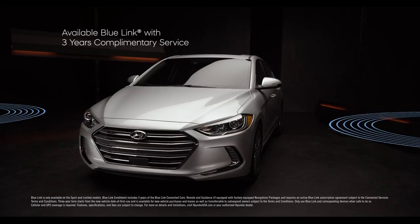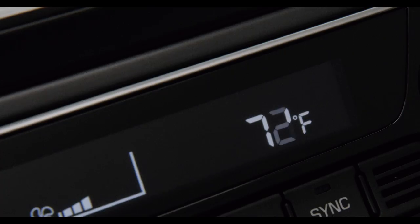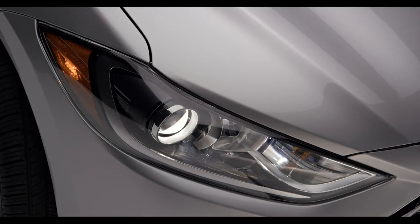Available BlueLink connected car services provide the utmost convenience, allowing you to use simple voice commands to remotely start, set interior temperature, lock and unlock your car, turn on the lights, and a lot more.